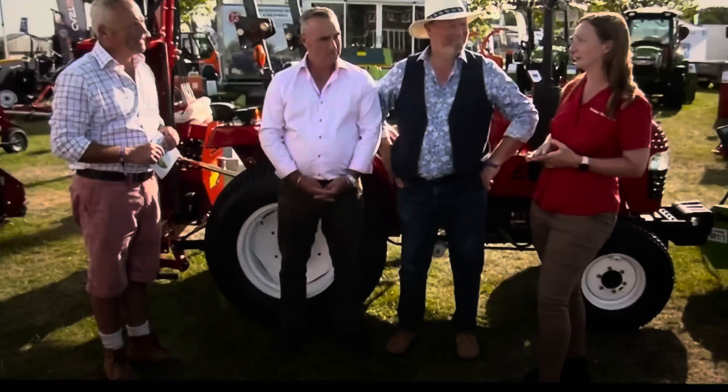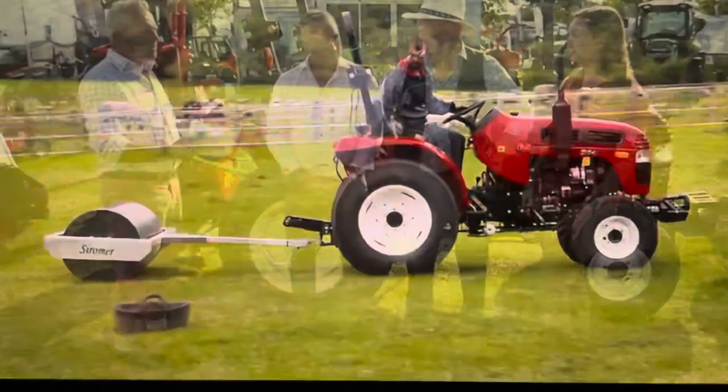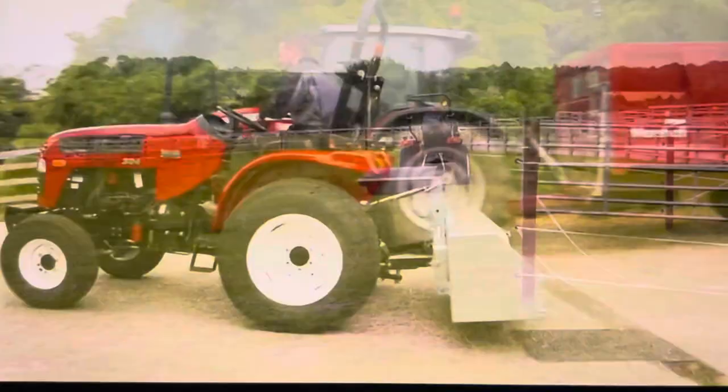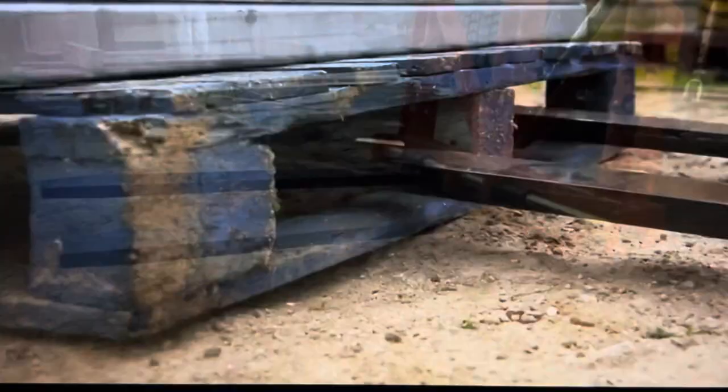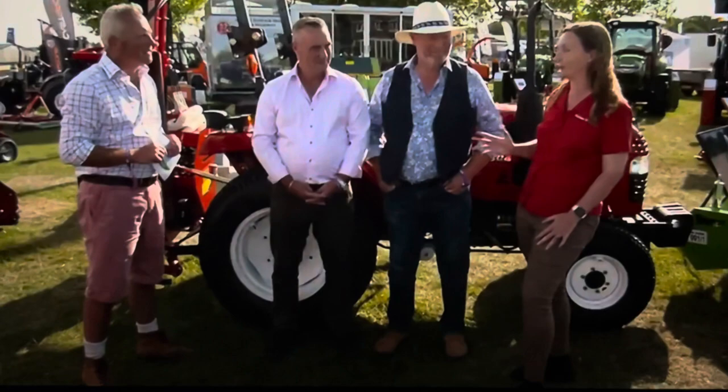Asked who's buying them, Louise explains they sell to equestrian yards, caravan parks, and smallholders. During the pandemic, people wanting to become self-sufficient bought huge numbers of tractors — setting up vegetable patches and that kind of thing. There's a big array of implements available for pretty much every job, including pallet forks, which are a really useful bit of kit. This particular tractor has a 750 kilo lift on the back, with even more capacity on the bigger models.